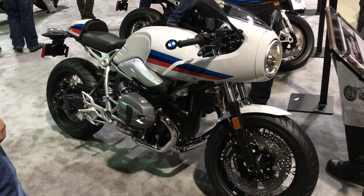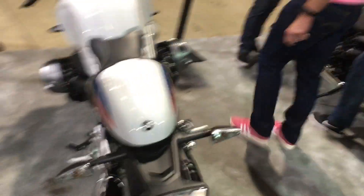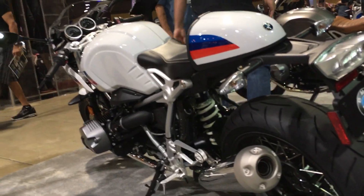Meanwhile in Germany, they've built a motorcycle that looks like a sort of missile — I don't know exactly what it looks like, but it's beautiful. It's the R9T Racer — very nice. Everyone wants one, everyone wants to go fast on one of these things.